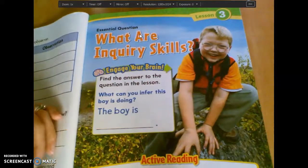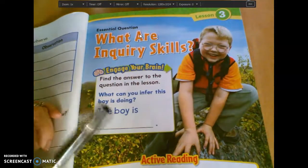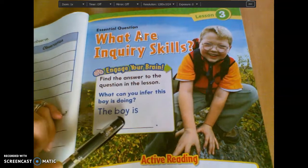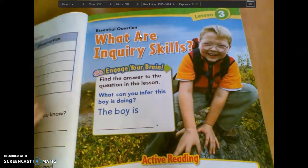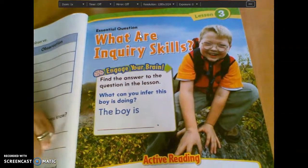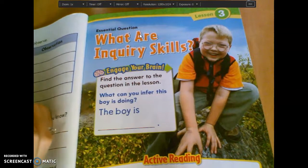All right, so for lesson three in science today, we actually skipped lesson two because it's like this little project thing and we're going to skip it for now. But we're going to start on page 17, and it says: what are inquiry skills?